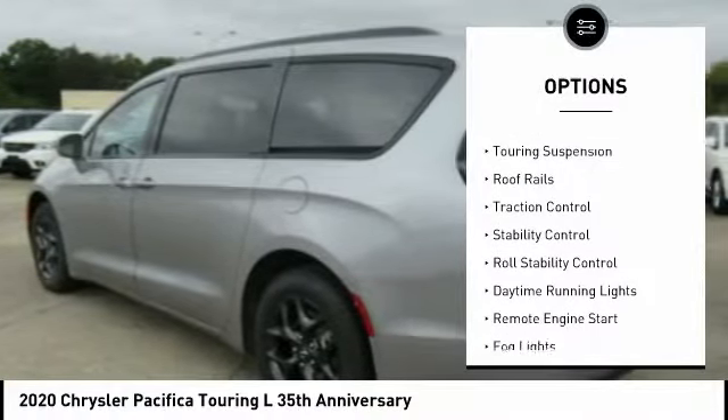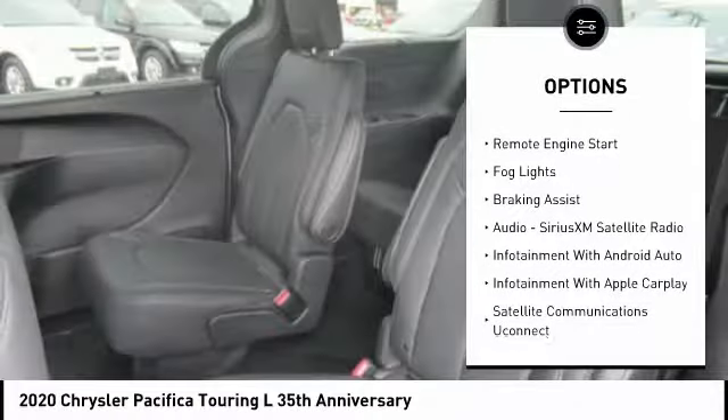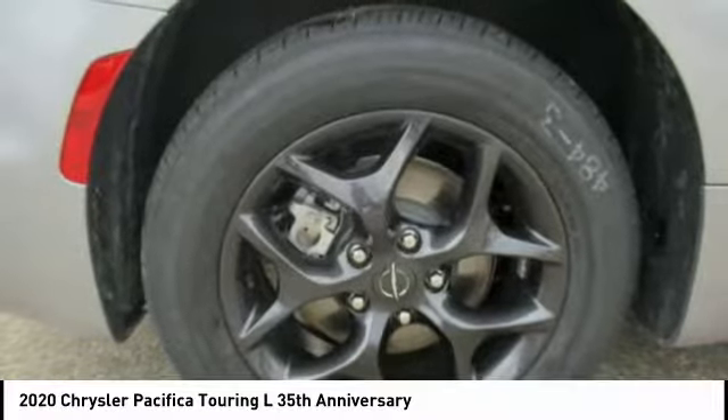Power windows with safety reverse, touring suspension, roof rails, traction control, stability control, roll stability control, daytime running lights, remote engine start, fog lights, and braking assist.